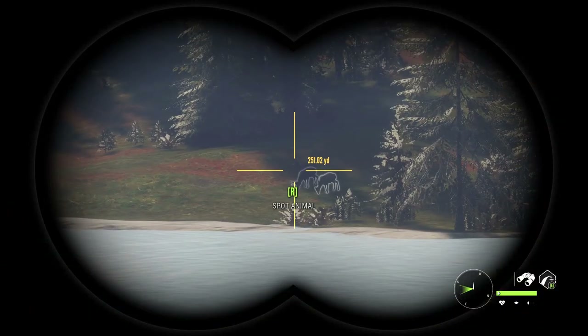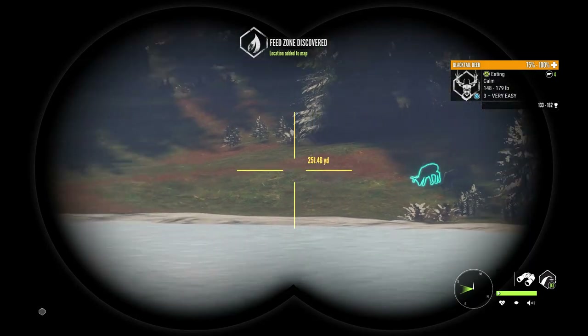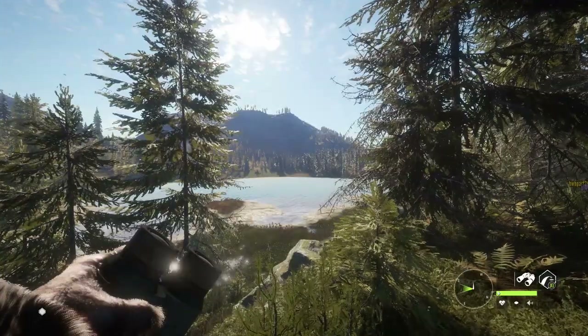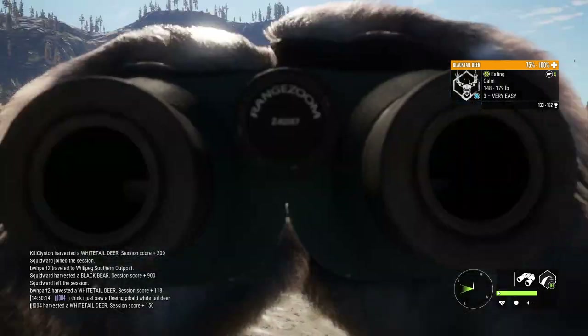You guys definitely need to check this — there is Blacktail here. I don't think Whitetail will really come here, but when Blacktail are drinking, you've got to check this lake. I've had sometimes like four herds of Blacktail here — it's just a small lake. Three very easy, 133 to 162. So I said I would shoot something — probably going to shoot that guy.